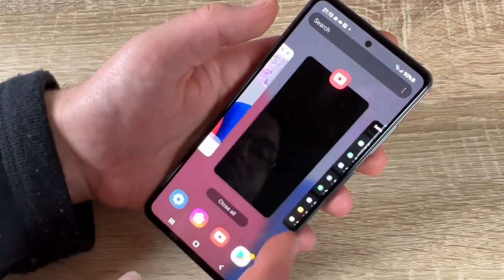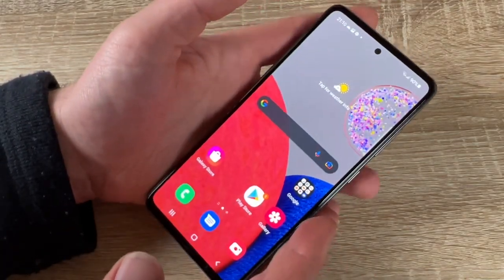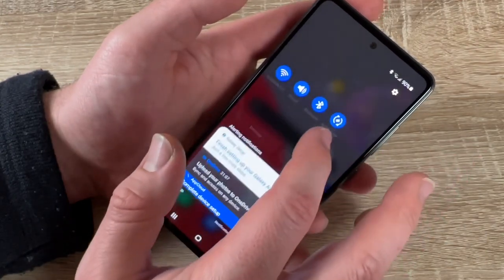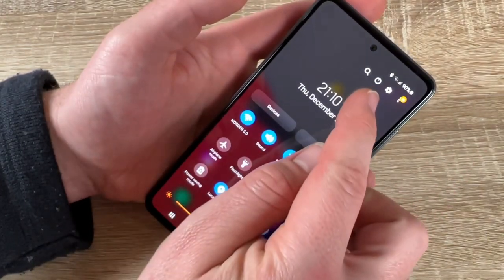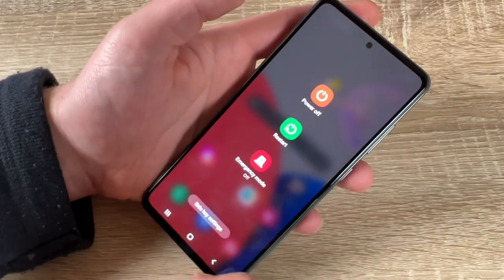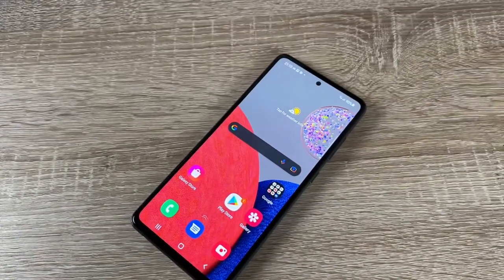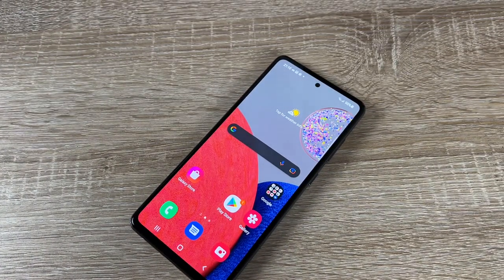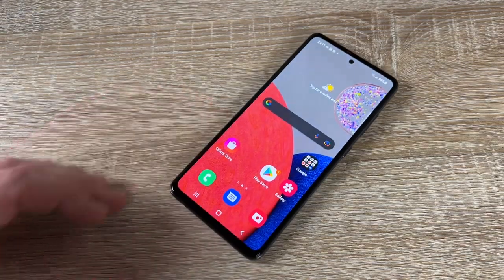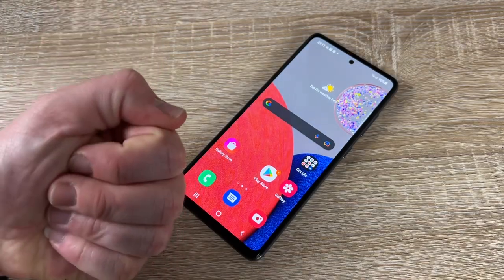You can see how many apps are running in the background and close them all — really handy. To switch the device off, swipe down and tap the power button, then select Power Off. Thanks for watching — please subscribe and leave positive feedback, and I hope to see you again on my channel soon!